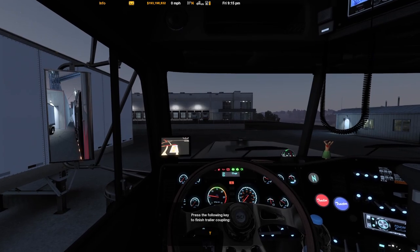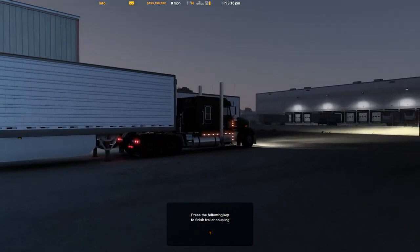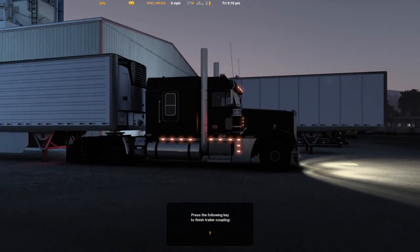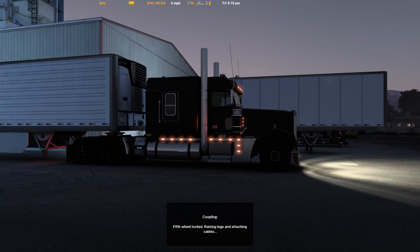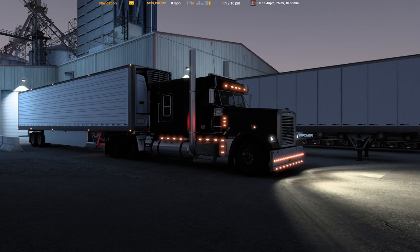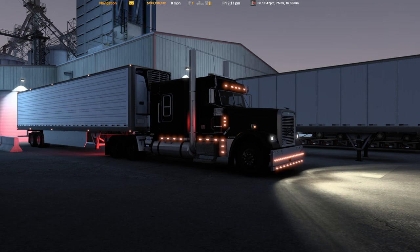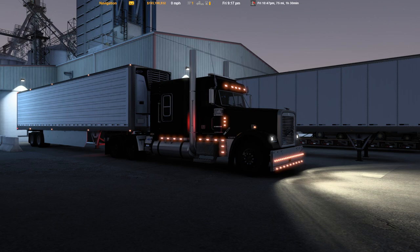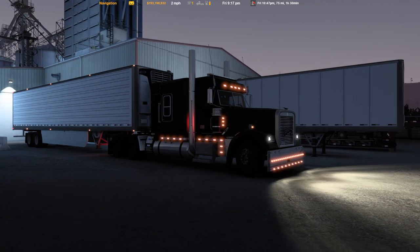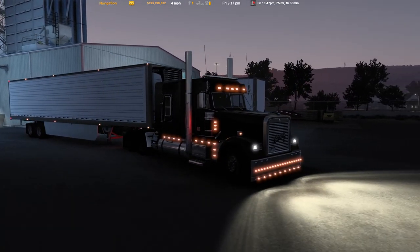Oh there we go, we got it right there - but I stalled the truck. All right, let's take a look outside. We got the kingpin lined up - let's go in here and raise those trailer legs, then we'll do a little tug test to make sure the trailer brakes are working like they need to. We may stall the truck out again - yeah, and they're working so we're good to go. Let's go ahead and get this thing out of here and head to our destination.